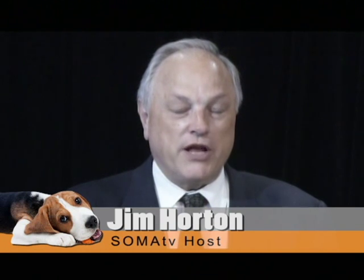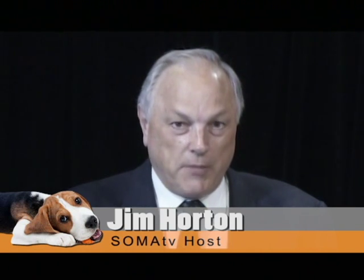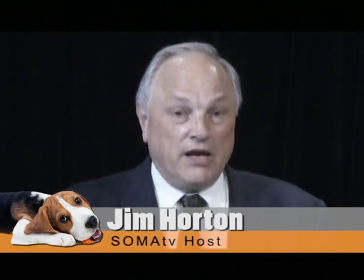Welcome. This is You and Your Pets. I'm Jim Horton, and I'm here with our resident expert, Dr. Ernest Rogers of the Maplewood Animal Hospital, and we deal with a wide variety of issues on pets — cats, dogs, and other pets on this show.